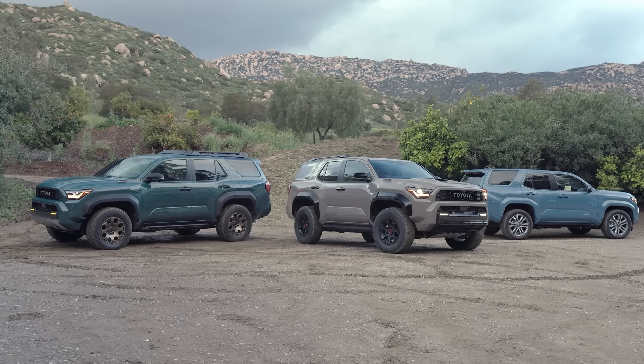So, should you buy the new and improved 4Runner or is your money better spent on the proven old school one? I have the answer. But first, let's start off with some really good news about the new 4Runner, which is the fact that it's still going to be assembled in Japan at the Tahara assembly plant.